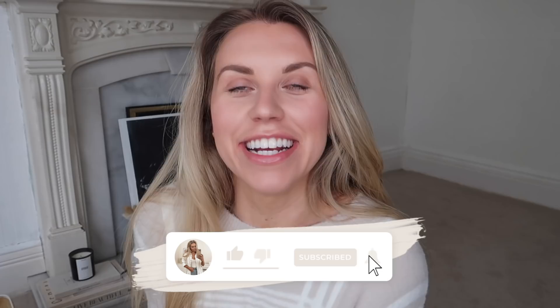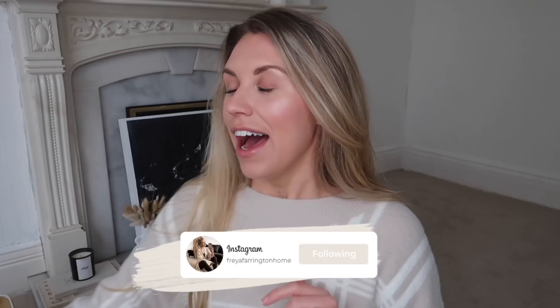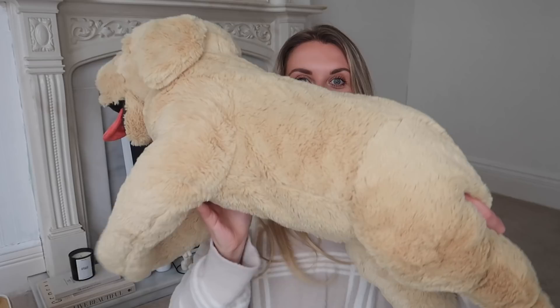Hi guys, welcome back to my channel and a brand new video I'm very excited to film, because I love IKEA. Today I've put in an order for lots of little bits — there's no big furniture in this video. I'm sure there will be plenty to come once we've renovated this property. And this I got for my little Barney Boo — how giant is this teddy bear!